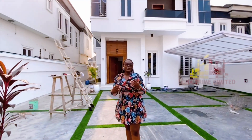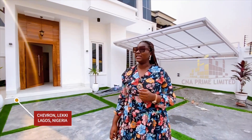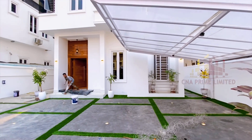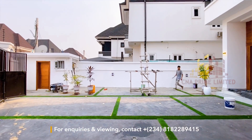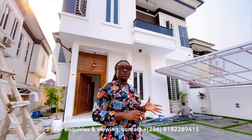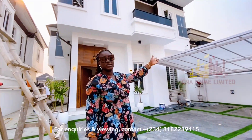Hello everyone, welcome to this beautiful five-bedroom fully detached duplex located in Chevron exit Lekki. This property is really beautiful — the spacing outside can comfortably take five cars, it also has a security post and a generator house area. From the outside you can notice the design is not so contemporary but has a very nice exterior design.